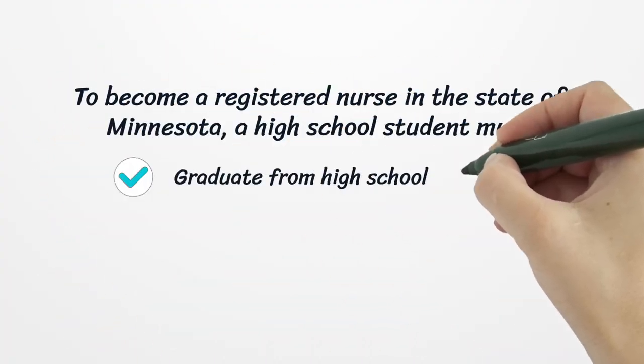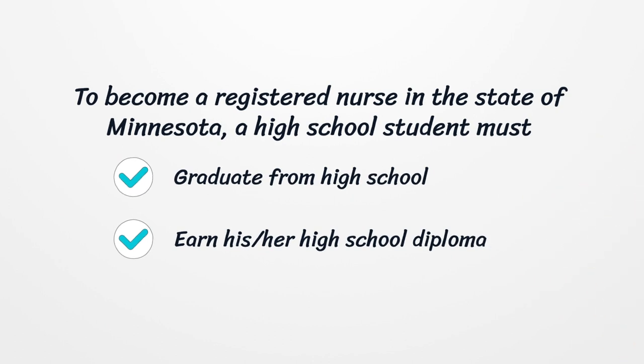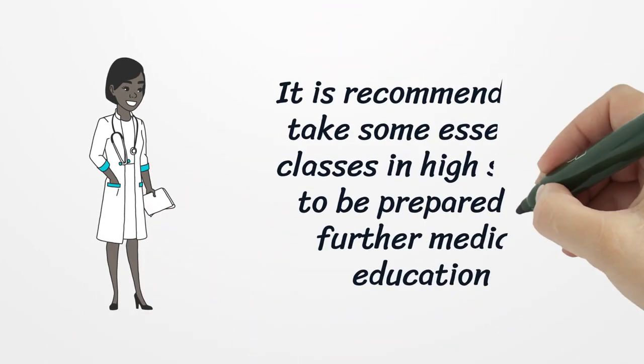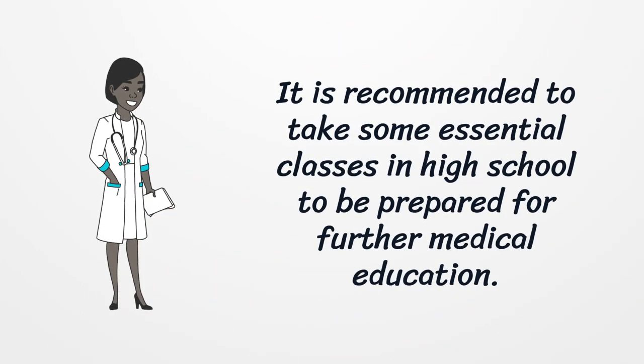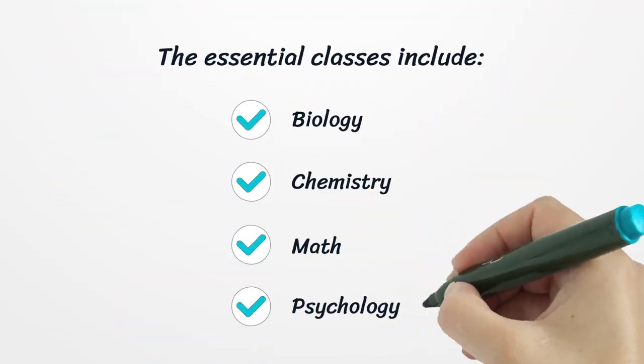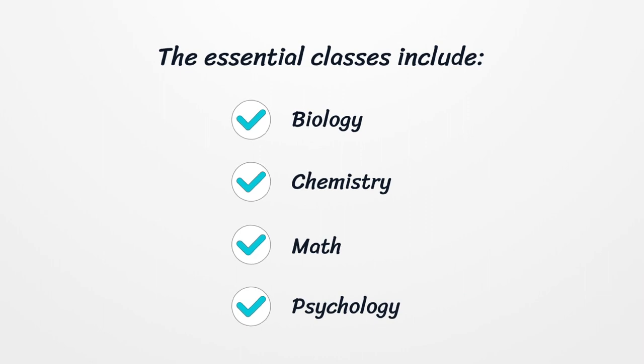To become a registered nurse in the state of Minnesota, a high school student must graduate from high school and earn their high school diploma. It is recommended to take some essential classes in high school to be prepared for further medical education. The essential classes include Biology, Chemistry, Math, and Psychology.